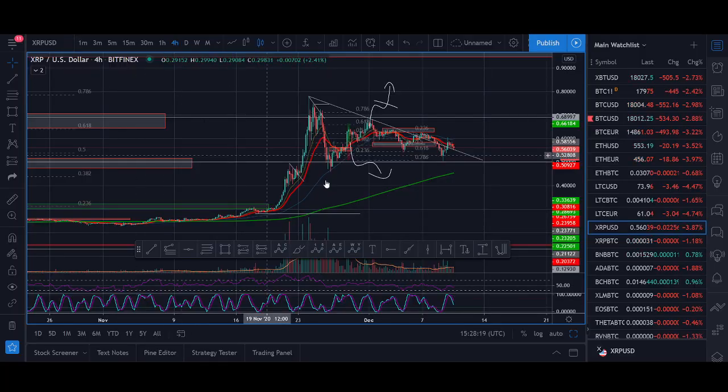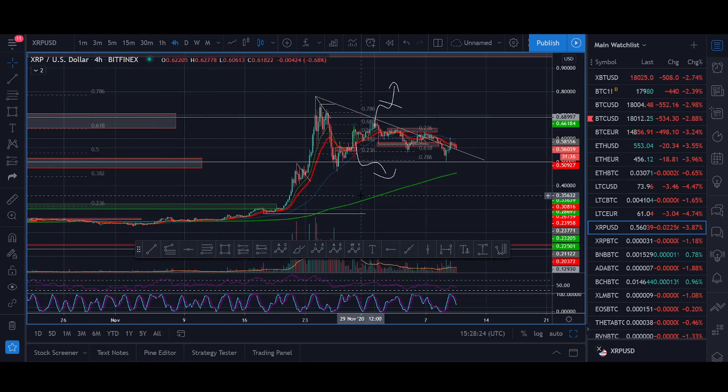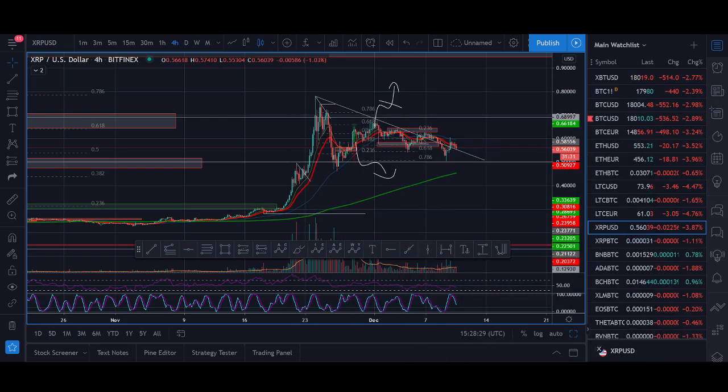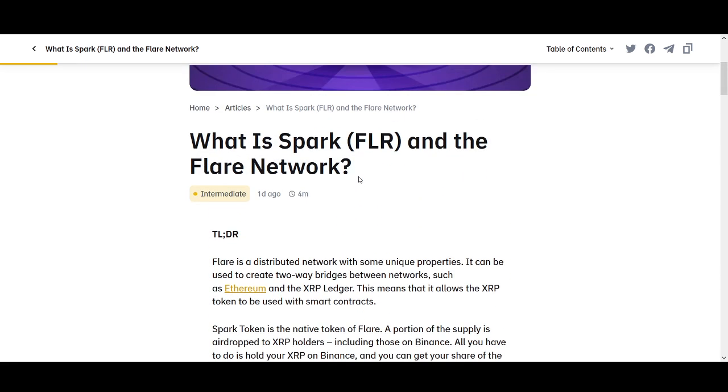I'll also touch on how we have been trading XRP. If you've been following my YouTube channel, I'll share a buy signal. I'll be sharing exactly how we are trading XRP on a longer time frame and also a shorter time frame — the trades we are taking, where I don't want XRP to go below, and where I would look to buy more. Slightly longer video, but really important if you're interested in XRP and Spark Token.